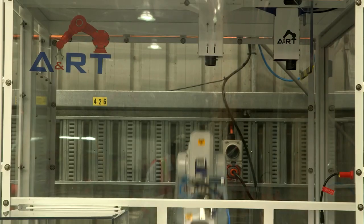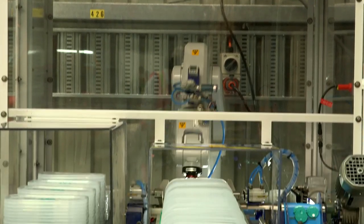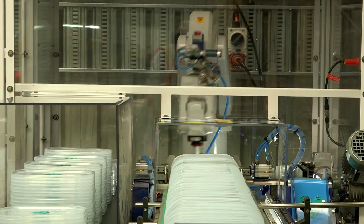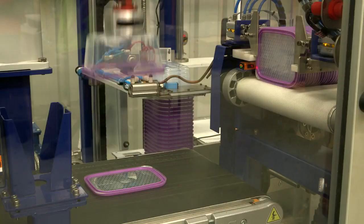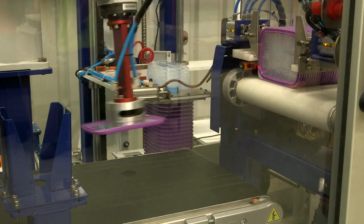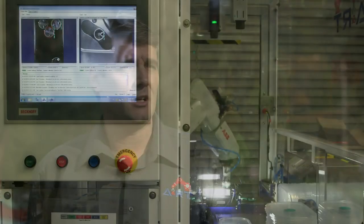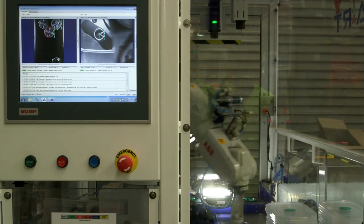We chose A&RT as our partner supplier here for our robots. They came very strongly recommended and they are a local company. A&RT is a high-end automation company focusing on robotic-based solutions. We're doing most of our work for the food and beverage industry, and then some offshoots as we are today with Dacor. We've worked with ABB over many years now.